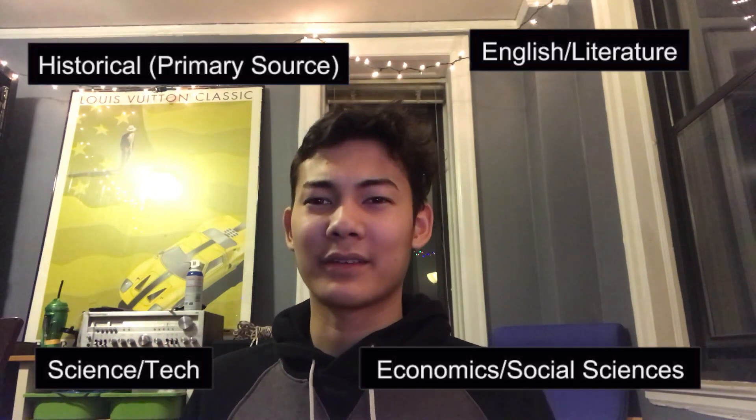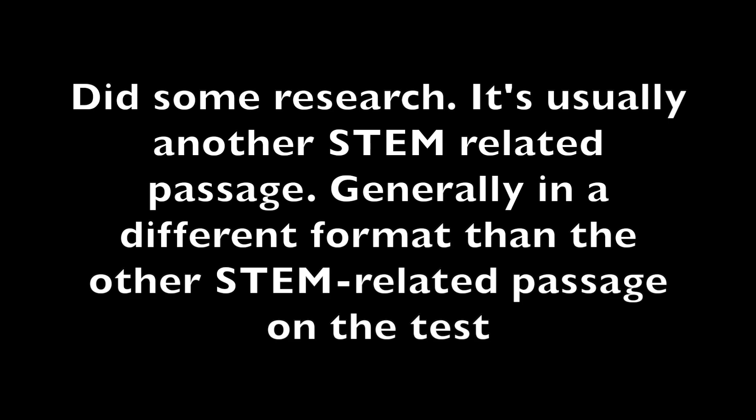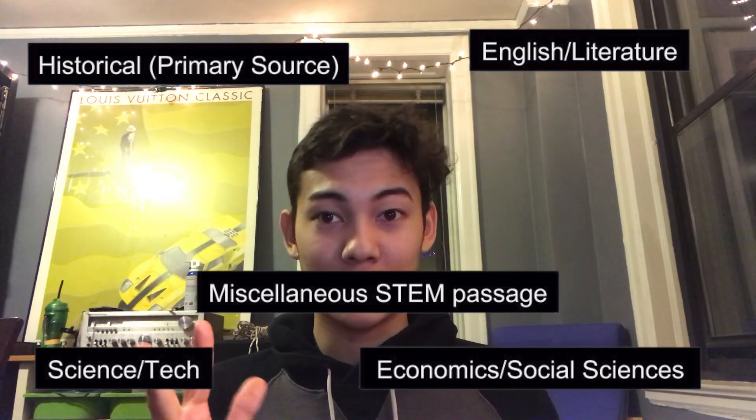The first section is the reading section. The reading test will always have the same types of passages — there will always be an English one, a science-y one with graphs and stuff, a history passage, an economics or society-related passage. English, history, and science will always be on there. So if you're ever struggling with a type of passage and think it might not be on the test — yes, it will. One of those three definitely will be on the test, and if you're not doing well on them, you should study for it.